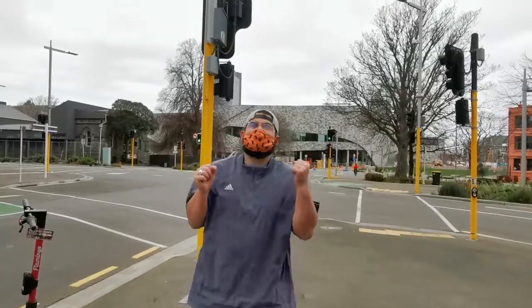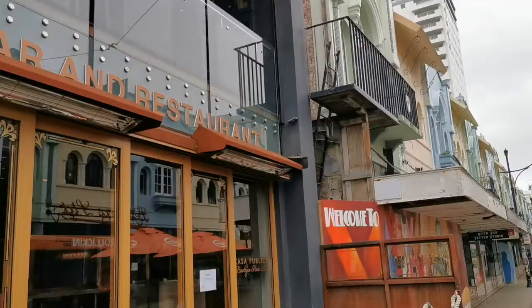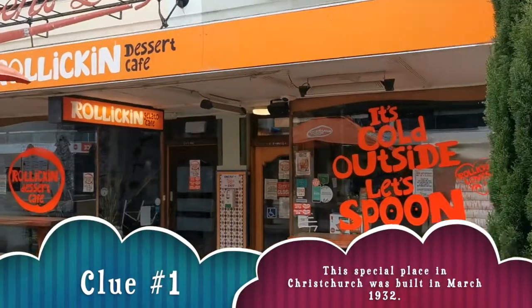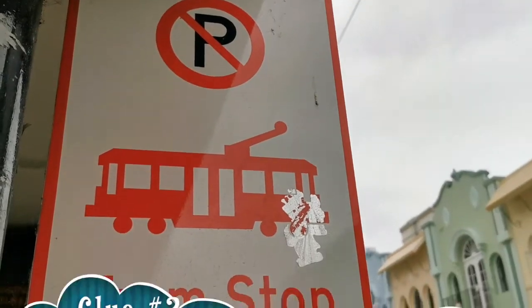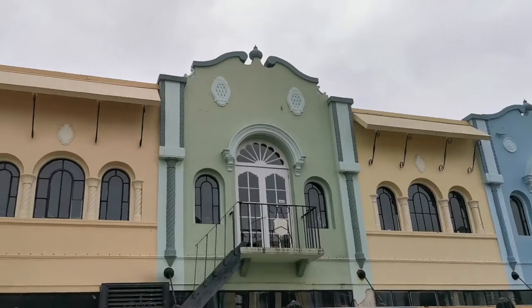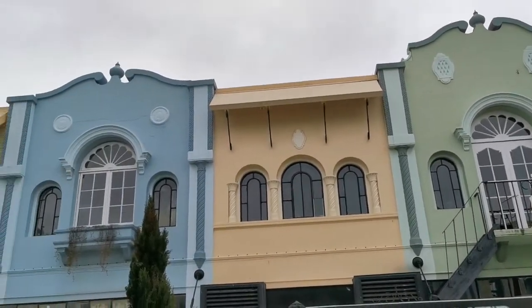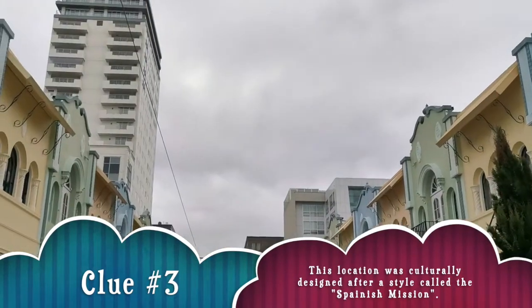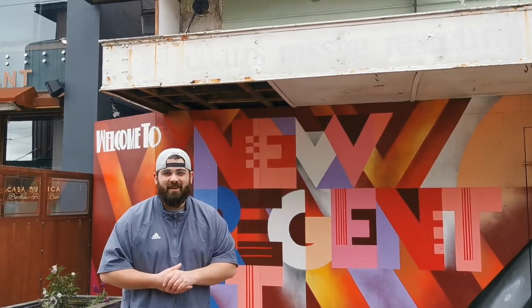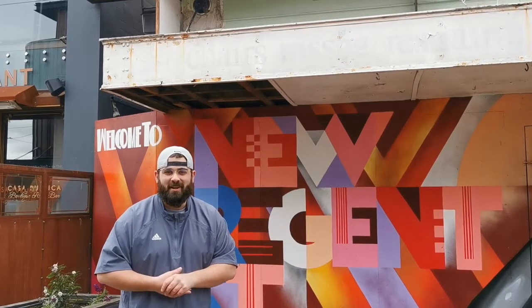If you guessed the Māra Mahi playground here in Ōtautahi, you're correct — that's where I was! Here is my new location, can you guess where I am? If you guessed New Regent Street, you're correct — the very famous street in Christchurch.